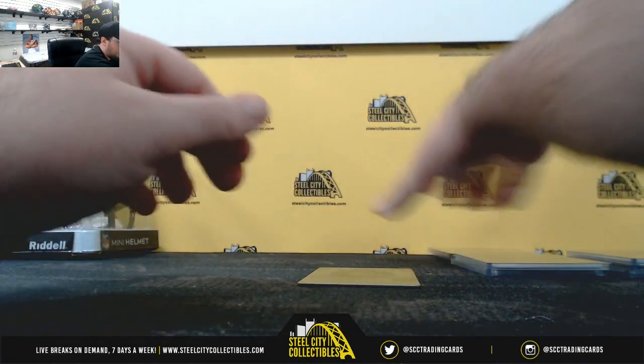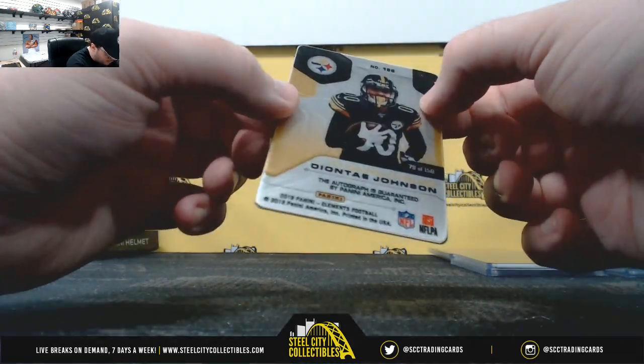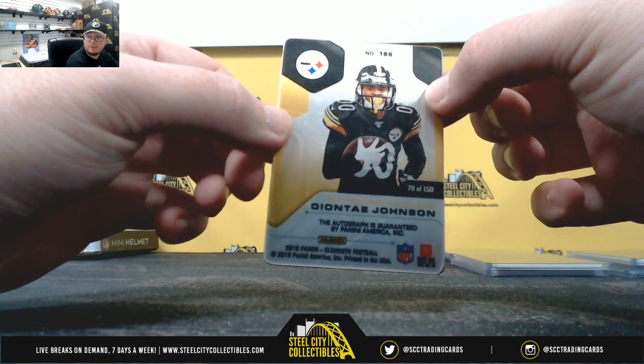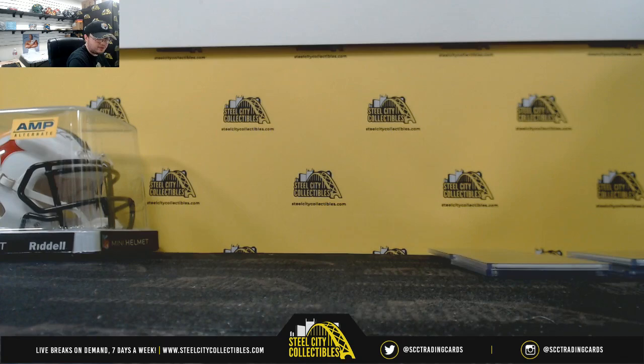And the final card of the break — Steel Signatures, Deontay Johnson, 79 of 150. That's James C with number nine. Deontay Johnson's auto on that one.